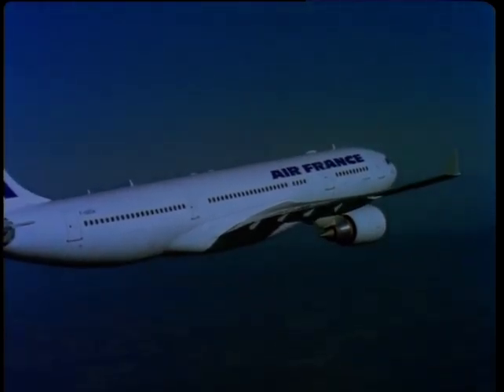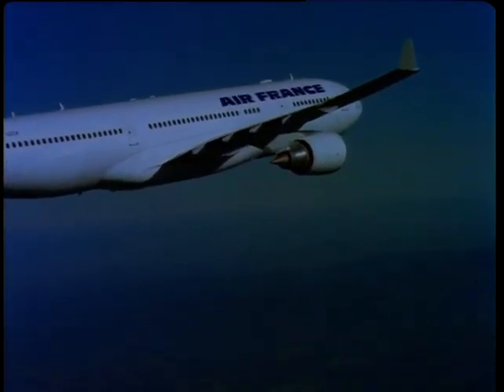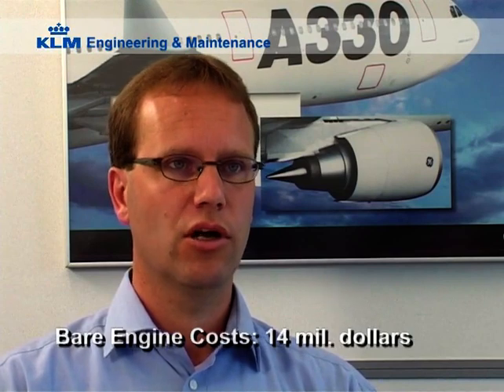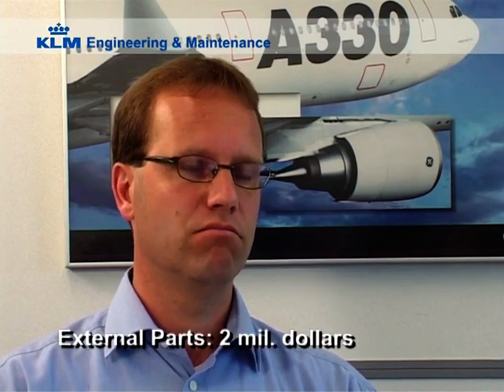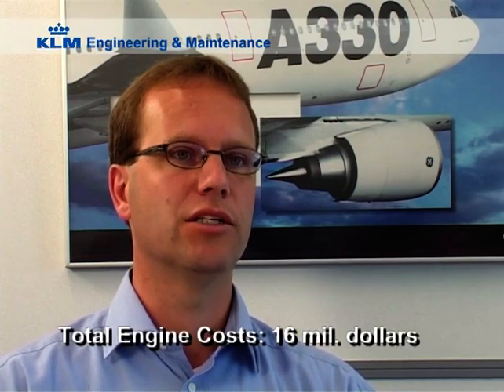The engine is the most expensive part of this $150 million aircraft. We consider it as one component, but obviously it consists of many parts. A CF6-80E1 bare engine costs about $14 million, and on top of that you need some external parts and interfaces, which adds another over $2 million. In total, roughly $16 million is the worth of one engine.